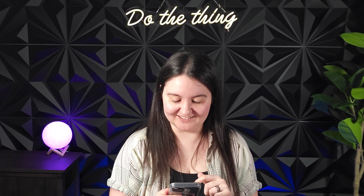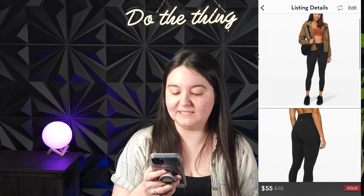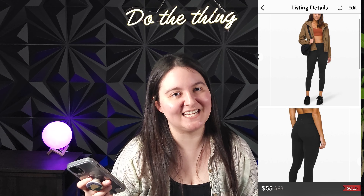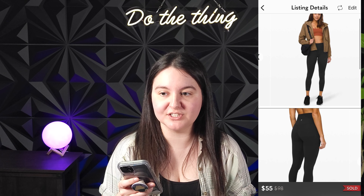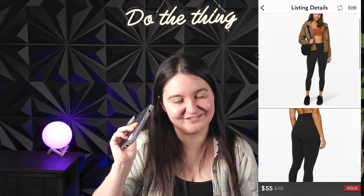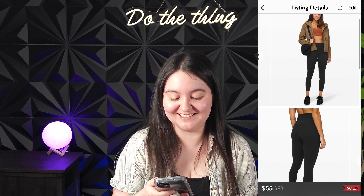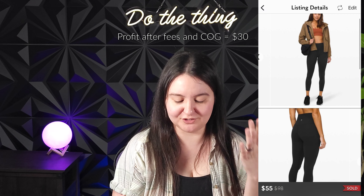Next was a pair of Lululemon Align Pant 2 in solid black, 25-inch inseam, from 2020, in a size 4. These sold for 55 US dollars like a day after listing — plain black modern Align leggings sell real quick. I believe I paid around $25 at Value Village. They sold for $55 US, giving us around $55 Canadian after everything — around a $30 profit. Totally what I expect, and a super quick flip.